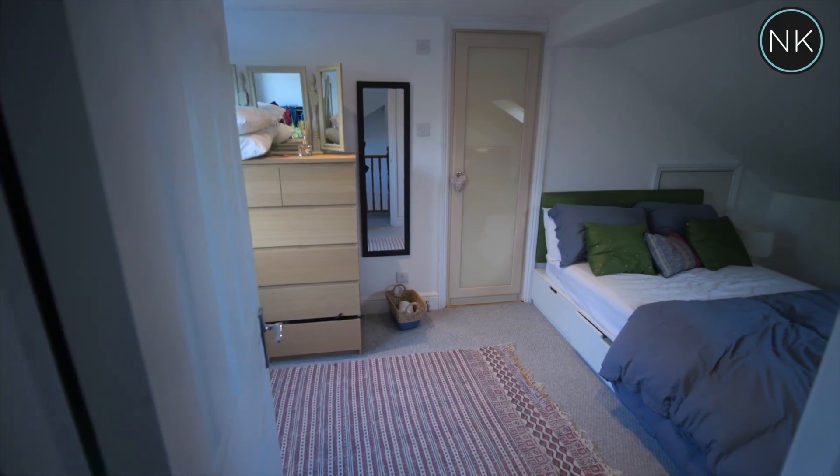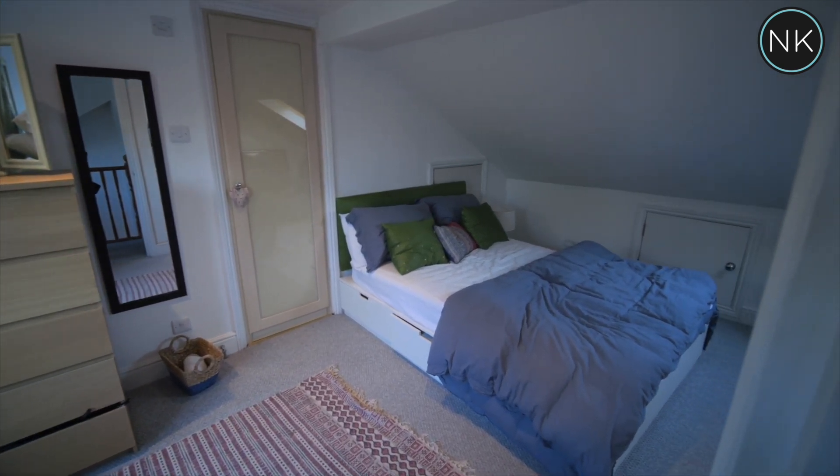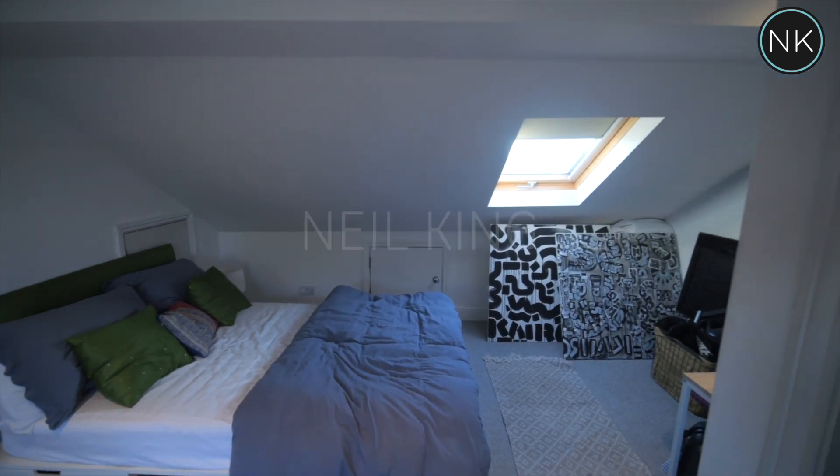The other bedroom is on the top floor — a double bedroom with lots of natural light, a window to the rear, a Velux to the front, and access into its own ensuite shower room.